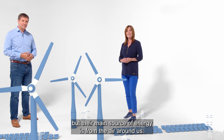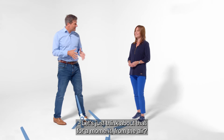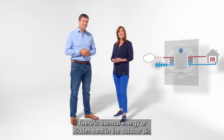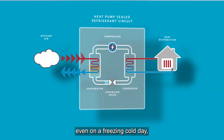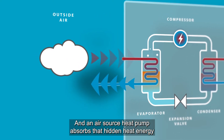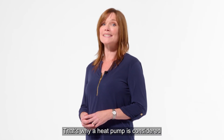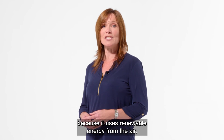But their main source of energy is from the air around us. It sounds weird, but it's physics. There is thermal energy, or hidden heat, in the outdoor air, even on a freezing cold day. We can't feel it, but it's there. An air source heat pump absorbs that hidden heat energy from the air so that it can be used to heat your central heating system. That's why a heat pump is considered a renewable heating technology — because it uses renewable energy from the air.